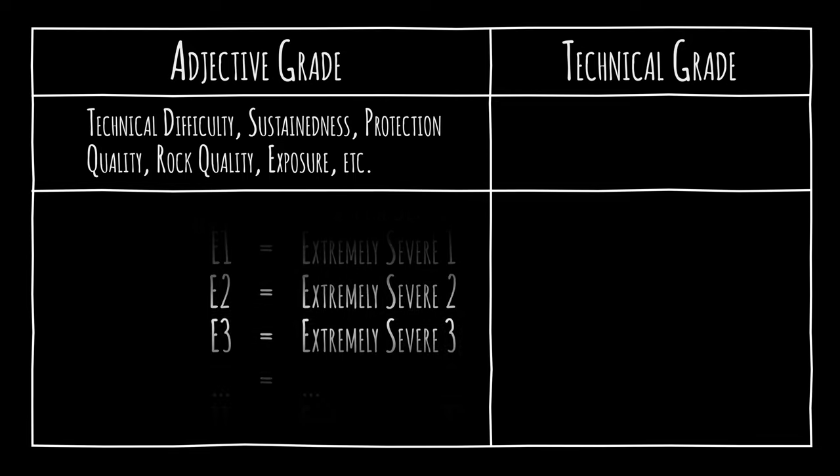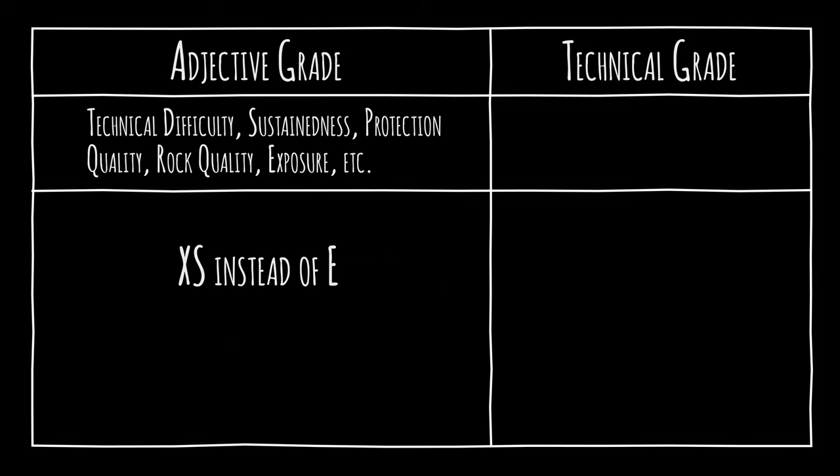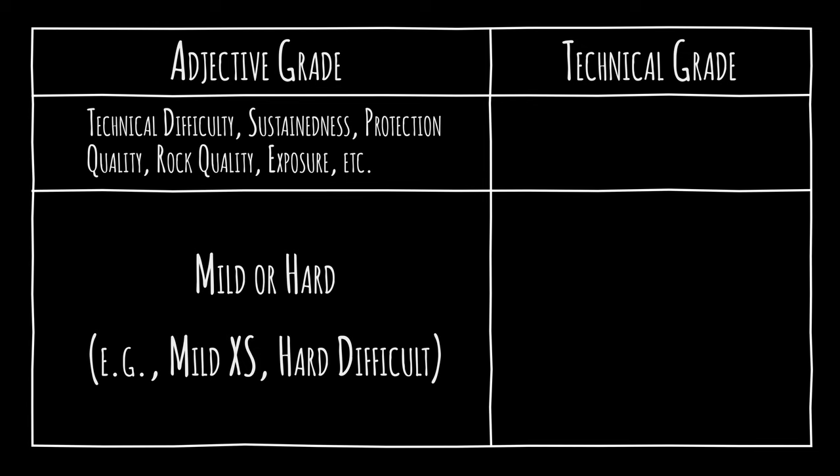The hardest adjective grade is extremely severe, divided into E1, E2, E3, and on up to E11. You may find XS used instead of E when the main challenge of a route is due to dangers like loose rocks rather than technical difficulty. Occasionally, 'mild' and 'hard' will further refine a grade, like mild XS or hard difficult.